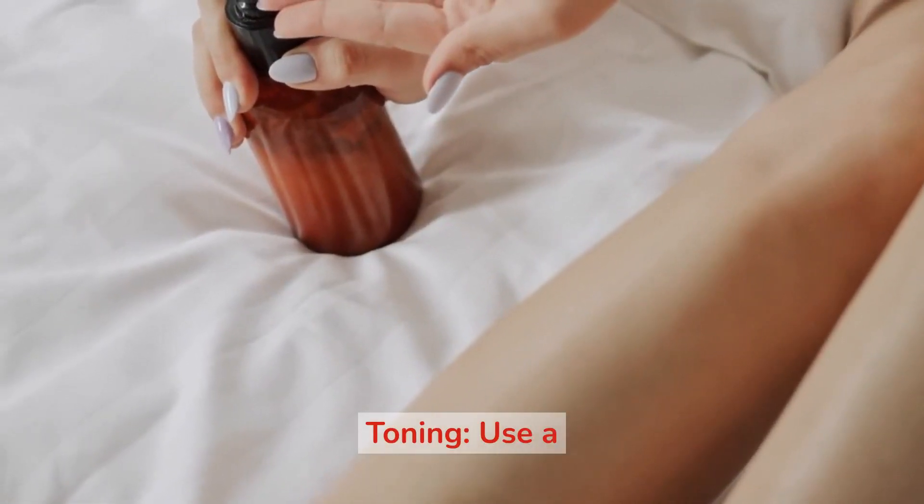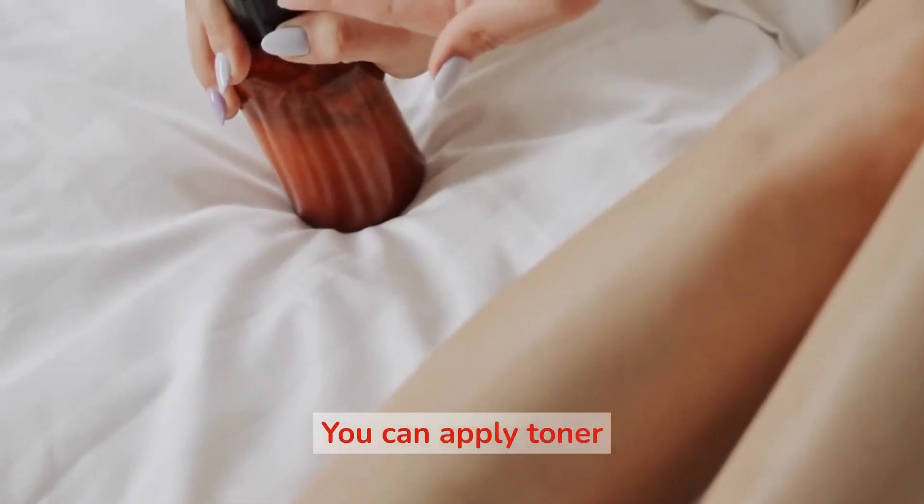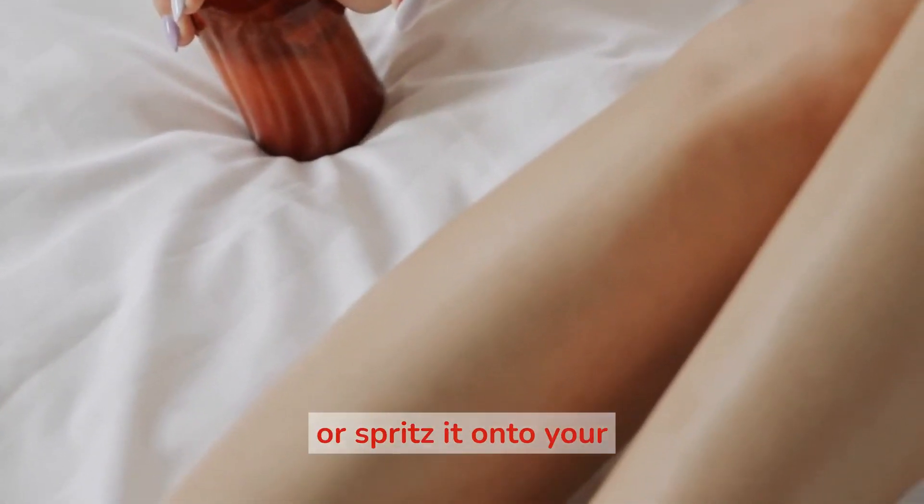2. Toning. Use a toner to help balance your skin's pH and tighten your pores. You can apply toner with a cotton pad or spritz it onto your skin.